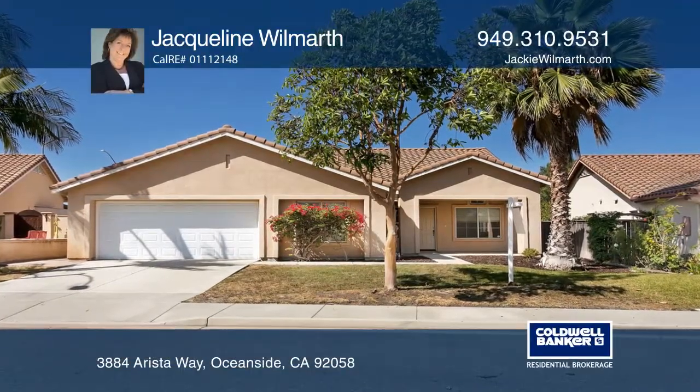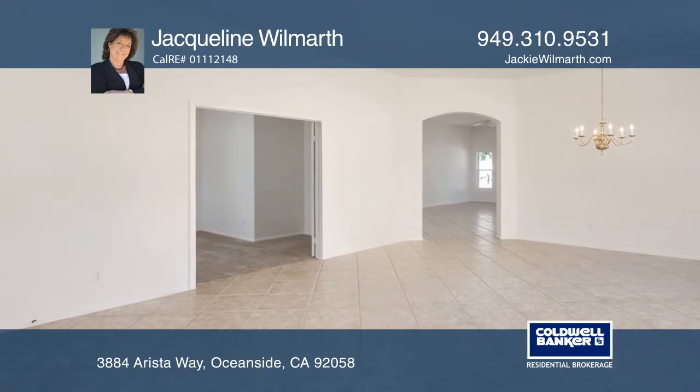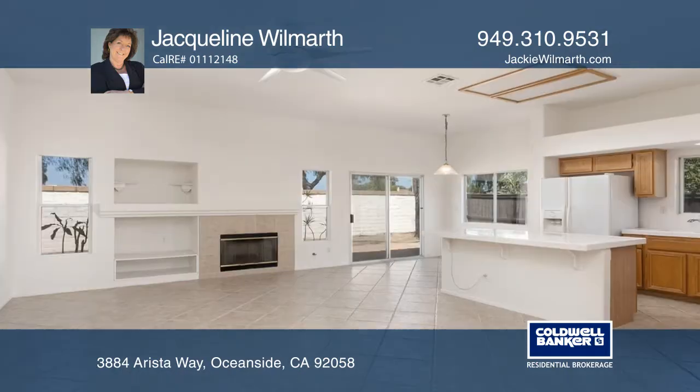Welcome home to this beach-close and beautiful, single-level, four-bedroom plus office, single-family residence of over 2,065 square feet.